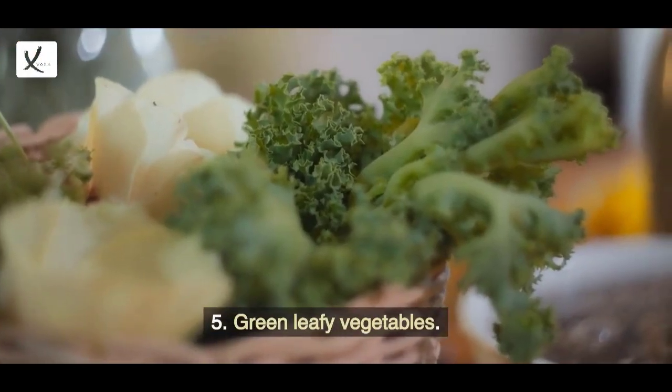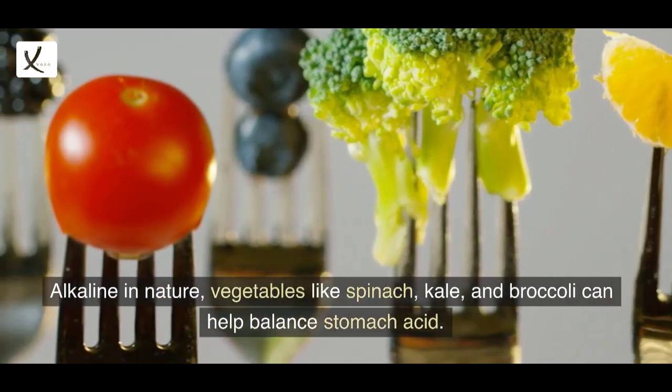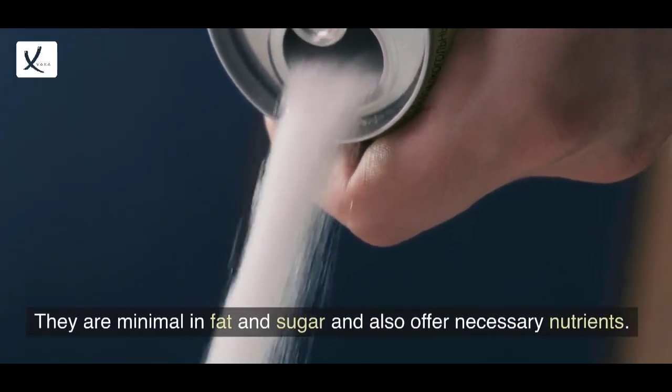5. Green leafy vegetables. Alkaline in nature, vegetables like spinach, kale, and broccoli can help balance stomach acid. They are minimal in fat and sugar and also offer necessary nutrients.